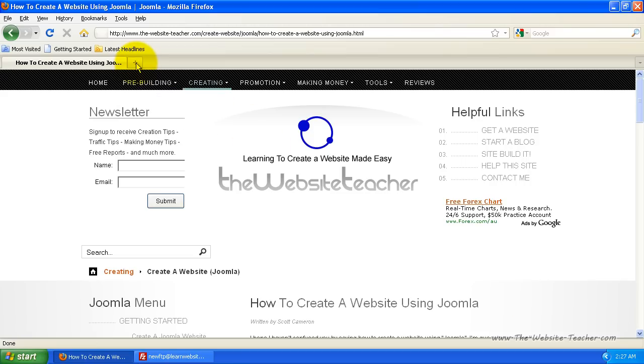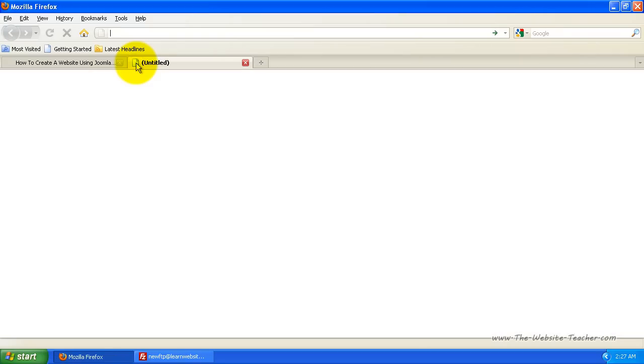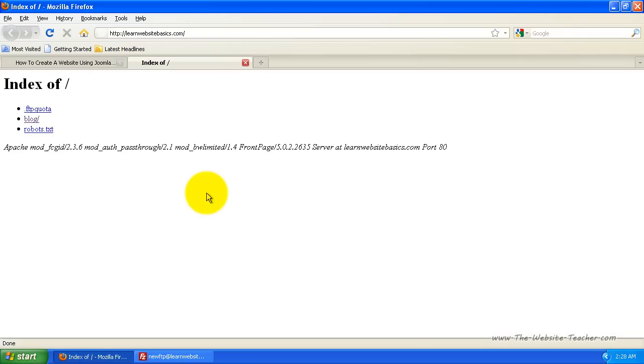So first I'm going to open a new page here and load the blank website I'll use for this example. This is a blank website and is pretty much what you get as soon as you've signed up for your hosting account. Now let's install Joomla to this website.